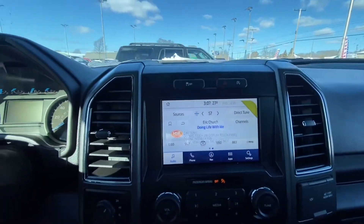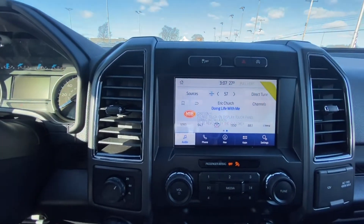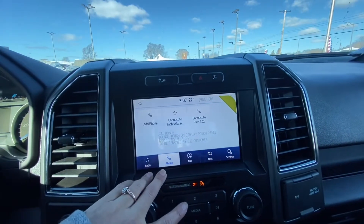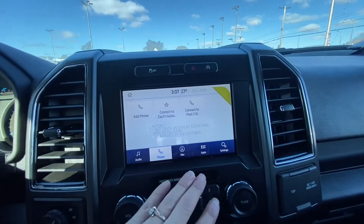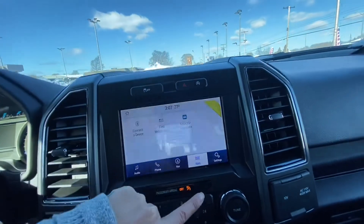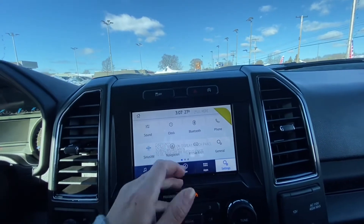Here on the screen you can connect your phone via Bluetooth wireless connectivity. You also have a navigation system. You will be able to see your contacts and make phone calls through your truck. You are also going to be able to see some apps, and you have your settings as well to manage things like your clock.